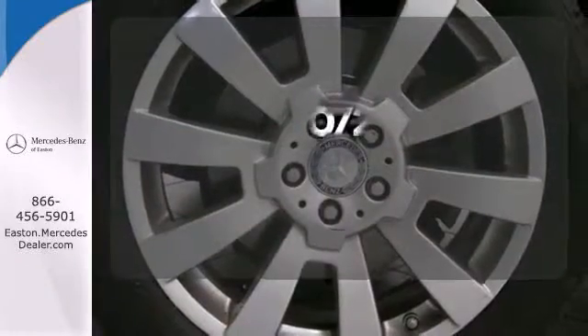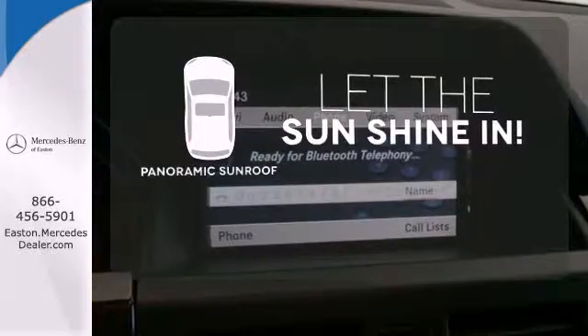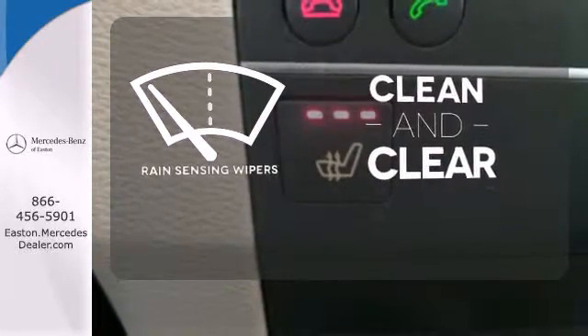See objects previously out of sight with the rear-view camera. Opening up to the world is a little easier with the panoramic sunroof. Rain-sensing wipers maintain a clean and clear view of the road ahead.